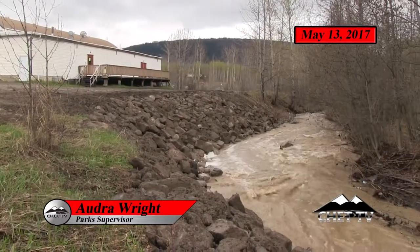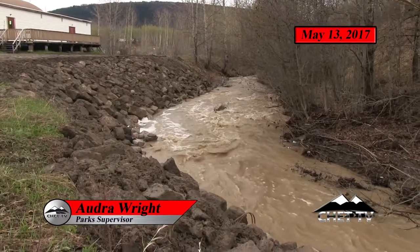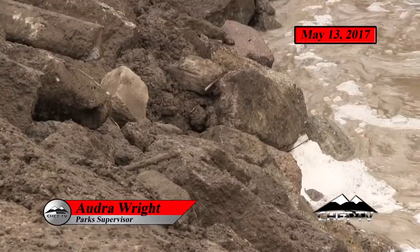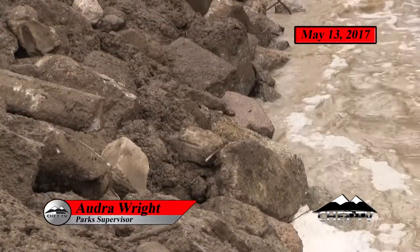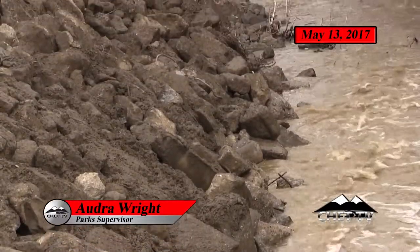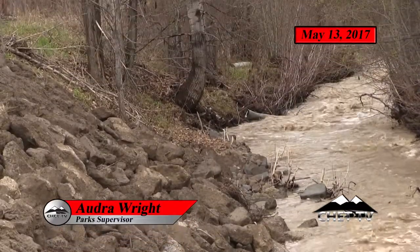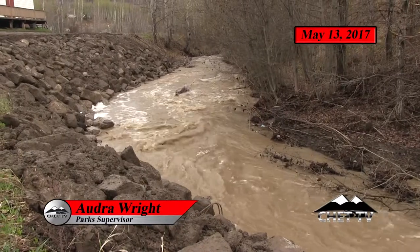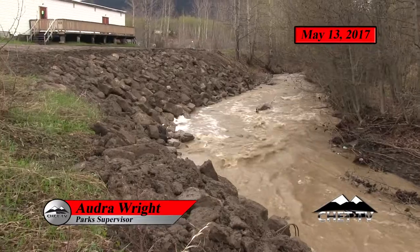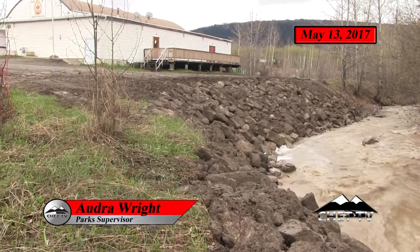This is still Windrum Creek coming down around by the legion. As it was navigating this corner it was eroding the unprotected side of the bank, so equipment came down and lined the bank with rock to protect the sediment from slamming up against and eroding the bank further. This is along the Wabi Trail, and just around this corner is where Windrum Creek flows into Centurion Creek and into the Pine River.